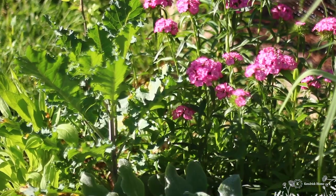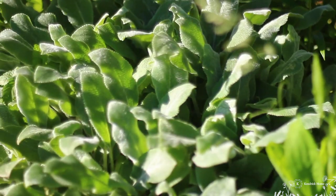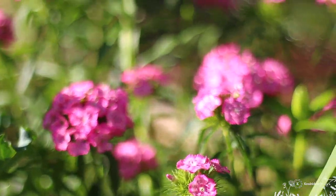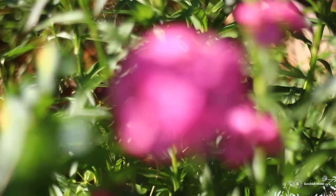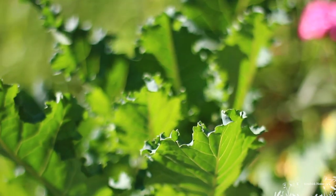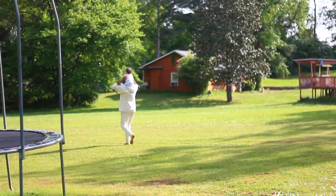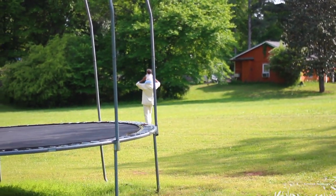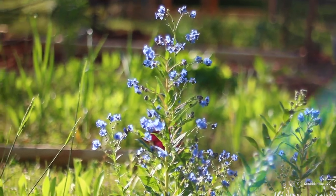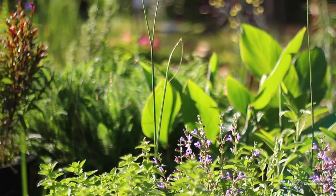My perennial borders are bursting with life and I'm so excited about it, guys. My sweet williams are starting to bloom and I love this beautiful pink color. Intermingled with them I have kale growing in the flower bed. The sage is blooming, and this is actually the first year that my sage is actually blooming. It smells so good in the herb garden.